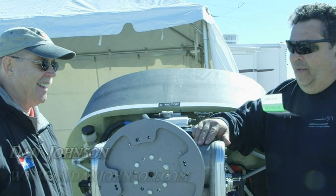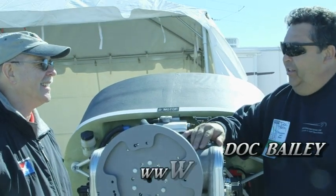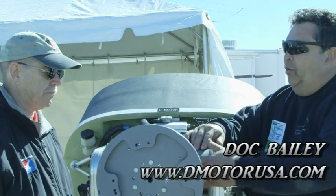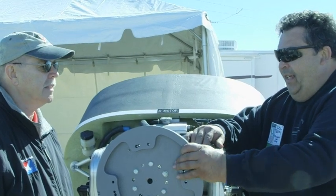This is the new D-Motor engine. It's something we feel is going to really help the light sport industry. There are alternative engines out there, and we really like this one. One of the benefits is it's a direct drive engine, much like the Lycoming, so you get a lot of that torque — there's no gear reduction or anything like that.